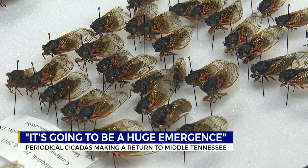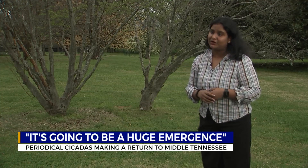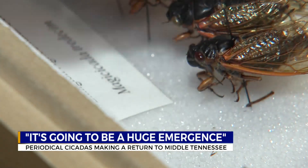These periodical cicadas are the ones that spend most of their time underground as immatures. They are the ones that come every 13 years or every 17 years, based on their species.